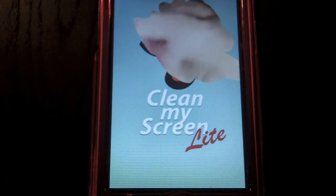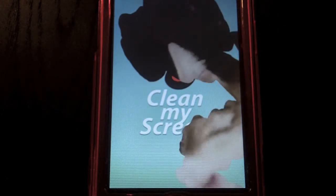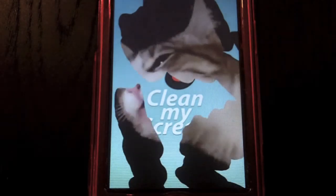What this app is, is basically what we've seen before — an animal will come and clean your screen for you. In this case, I've chosen Oscar the Kitty, and you can see he's doing a pretty good job of cleaning my screen.